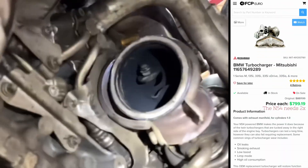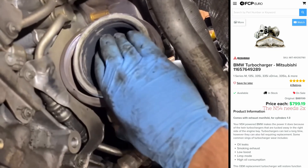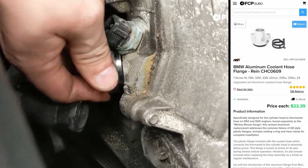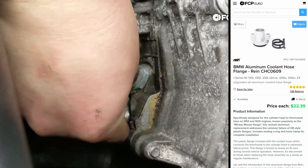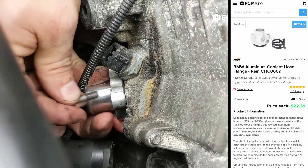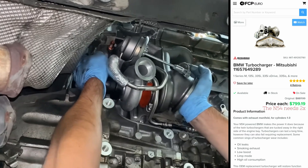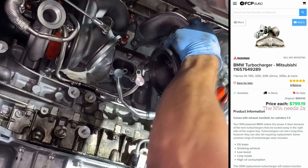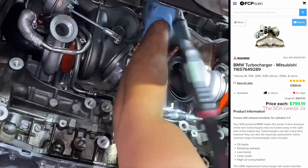And the big addition to this engine — the turbos — those have issues too. It's not uncommon for the wastegates to get rattled or for the entire turbo to fail. Now some of these issues are pretty simple to take care of. For example, that Mickey Mouse flange is right on the front of the engine — you just order a metal part from ECS or FCP Euro, and problem solved. But the majority of the problems the N54 has are a lot more costly, and not only in terms of monetary value — they will also cost you a lot of time and labor.